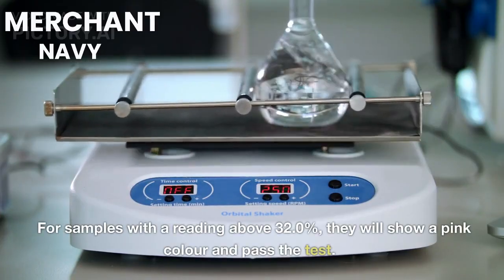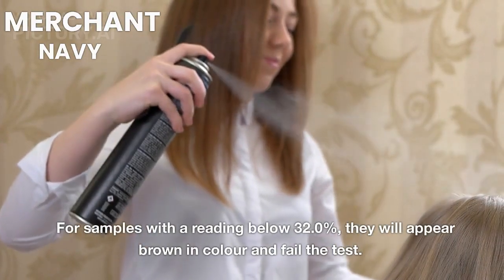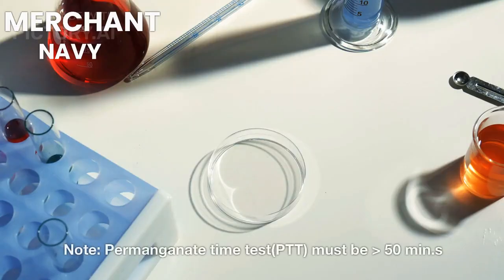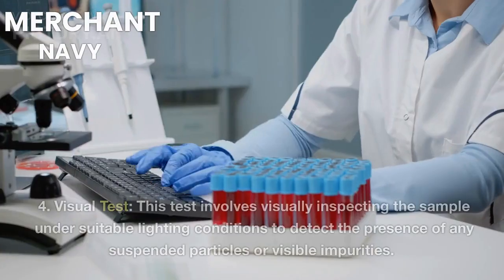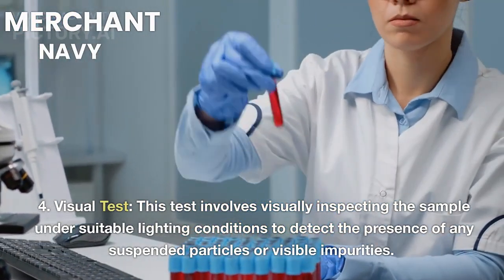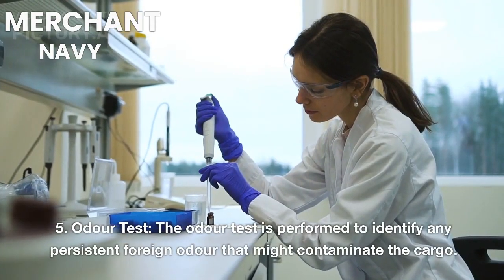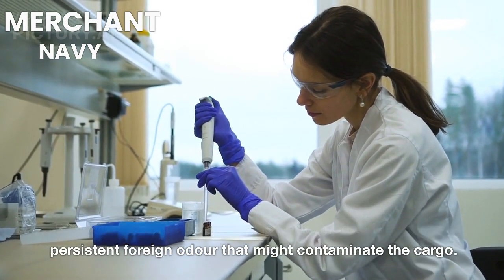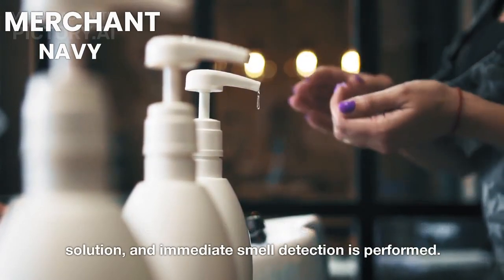Run the test in the spectrometer. For samples with a reading above 32.0%, they will show a pink color and pass the test. For samples with a reading below 32.0%, they will appear brown in color and fail the test. Note: the Permanganate Time Test (PTT) must be greater than 50 minutes. 4. Visual Test: This test involves visually inspecting the sample under suitable lighting conditions to detect any suspended particles or visible impurities. 5. Odor Test: The odor test is performed to identify any persistent foreign odor that might contaminate the cargo. Filter papers are dipped into both the sample and the standard solution, and immediate smell detection is performed.